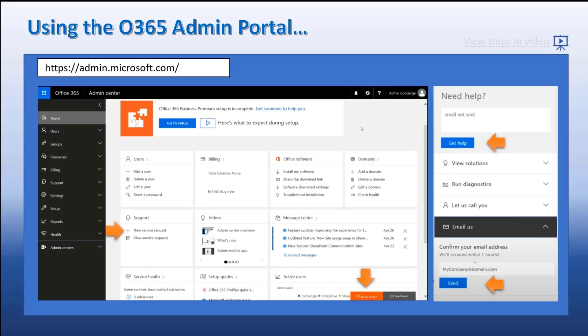That's how you basically use the admin portal. It's pretty simple and self-explanatory, but just want to make sure you are aware that you can use it for any enterprise O365 subscription that you have.